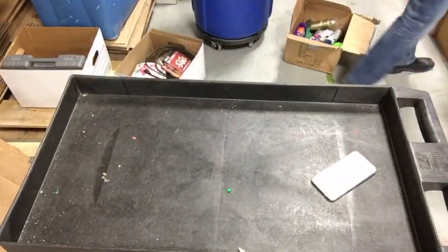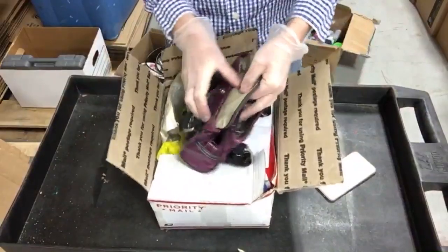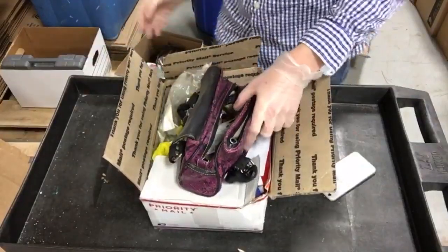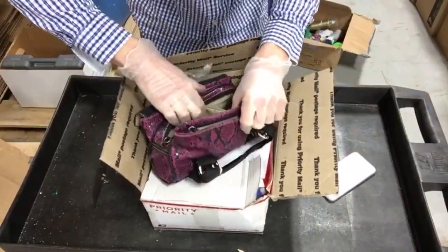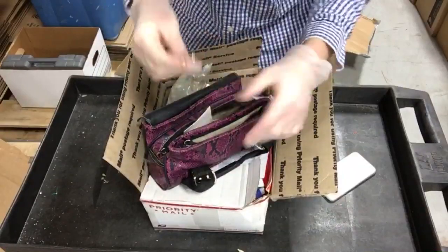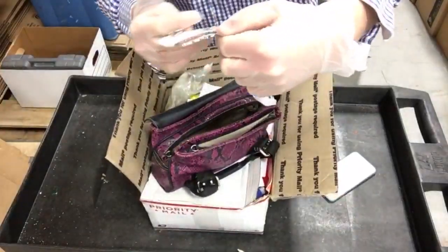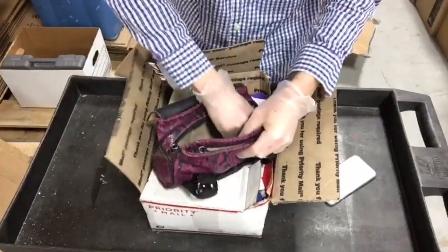We got another purse here - we have to see if there's anything noteworthy in it. There's some beads, so I'll pay a dollar or two for that. Some more beads, a little bit of costume jewelry, looks like a broken earring, a cap for a wine bottle, and some charms. Not really anything special there.